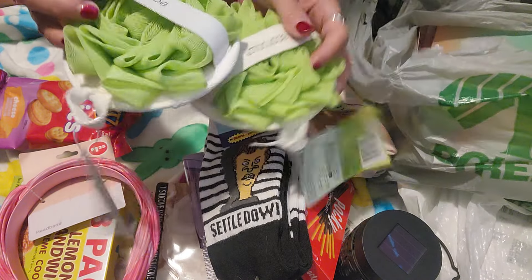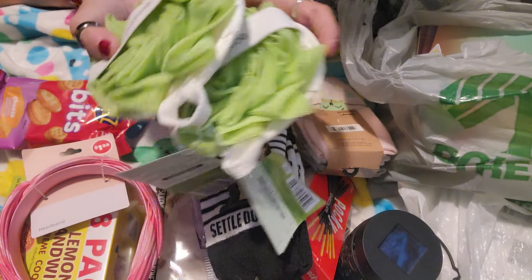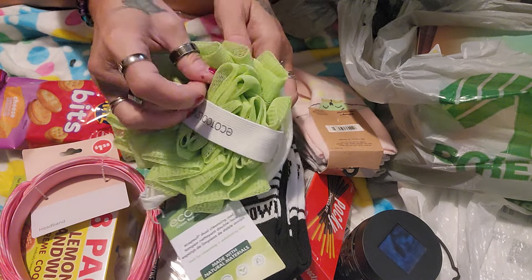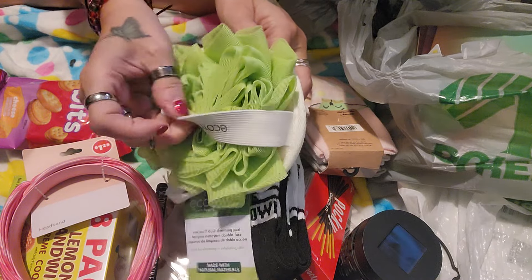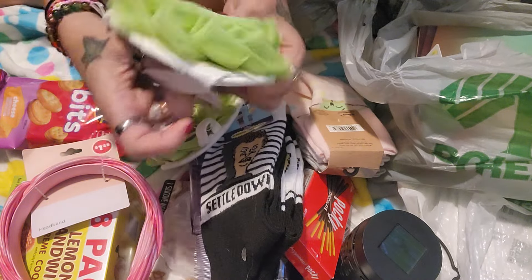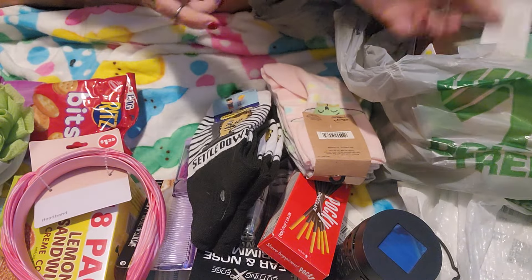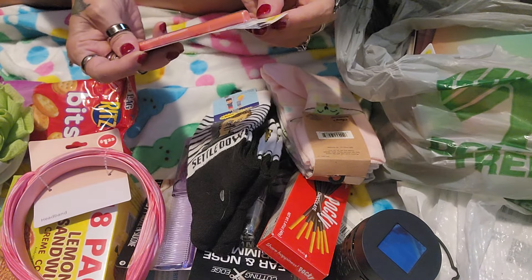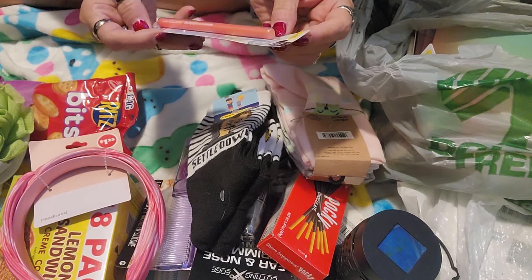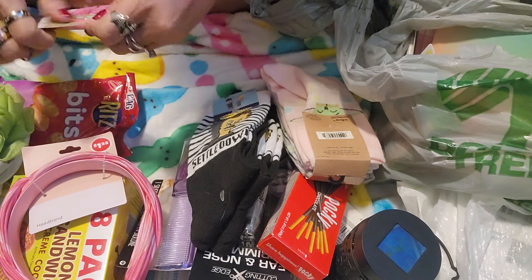I got four of these EcoTools. I finally found them — I was excited! So I picked up four of them so that I could gift some. They've got the scrubby side and then the mesh side, and you can flip it so you can hold it either way. Super nice. I was excited to find those. This LA Color Shimmer is in the color Pink Shimmer Eyeliner. Let's see what this looks like.